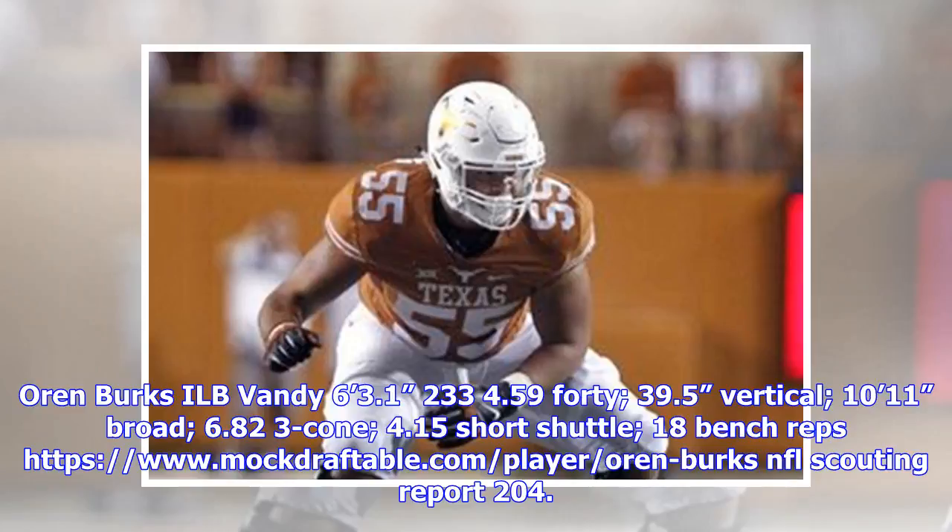Pick 167: Oren Burks, ILB, Vanderbilt. 6'3.1", 233 lbs, 4.59 40-yard dash, 39.5-inch vertical, 10'11" broad jump, 6.823 cone, 4.15 short shuttle, 18 bench reps.